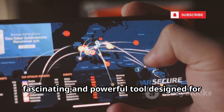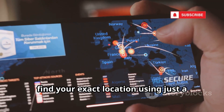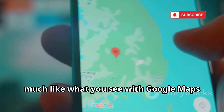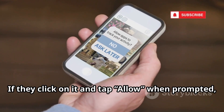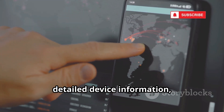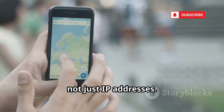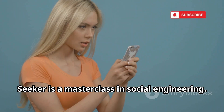Number 9 on our list is Seeker, a fascinating and powerful tool designed for pinpoint GPS tracking. If you've ever wondered how someone could find your exact location using just a simple link, Seeker is the answer. It works by hosting a custom website that prompts visitors for location permissions, much like Google Maps or other navigation apps. You send the generated link to your target, and if they click it and tap Allow, Seeker instantly captures their precise GPS coordinates, detailed device information, and even altitude data. It also bypasses VPNs and proxies because it relies on the device's built-in GPS hardware, not just IP addresses.